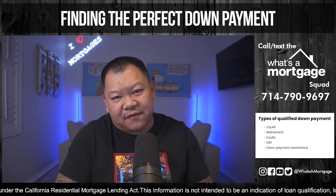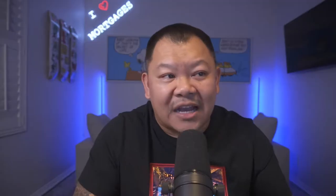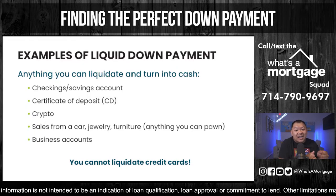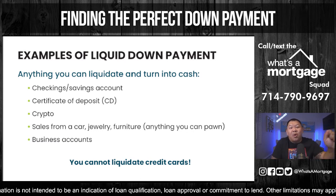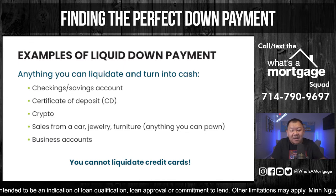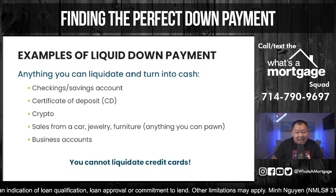Let's talk about your liquid down payment. Anything you can liquidate to turn into cash that goes into your bank account. You can't go to escrow with a boatload of cash — it doesn't work that way. Whatever you liquidate turns into cash, goes into a checking or savings account, and you wire it to escrow for your deposit and the rest of your down payment. You have to wire it from a checking or savings account.